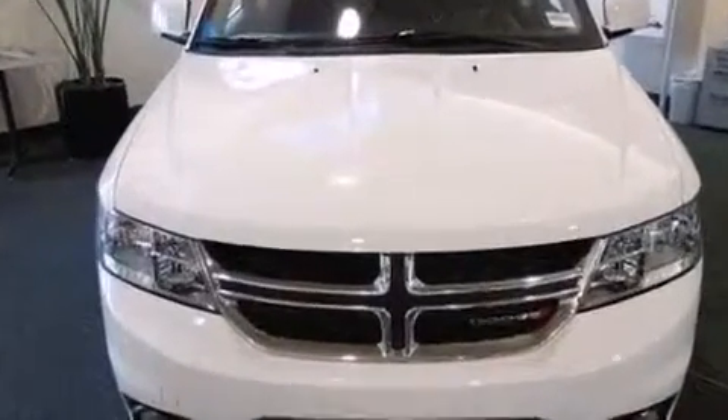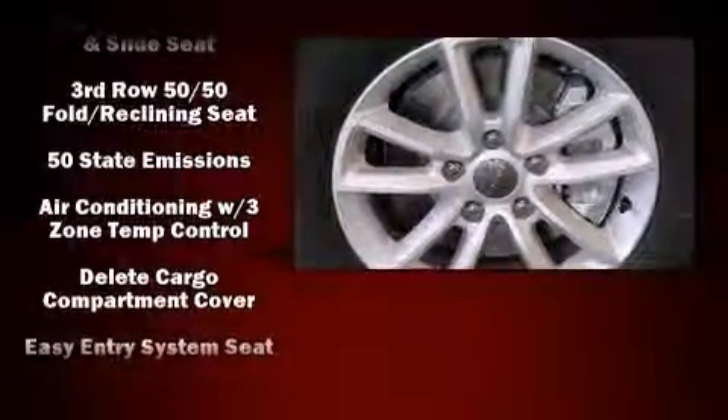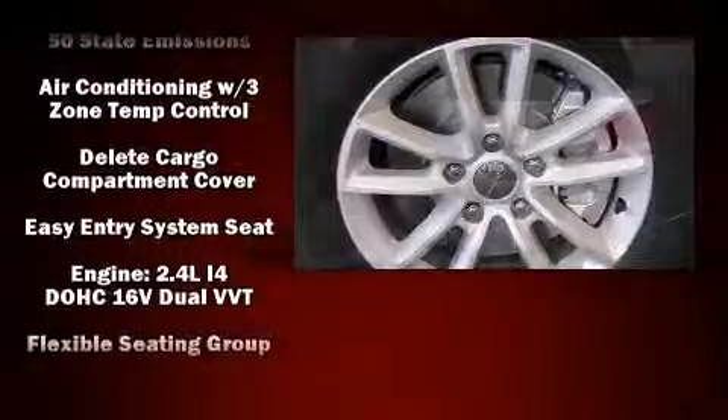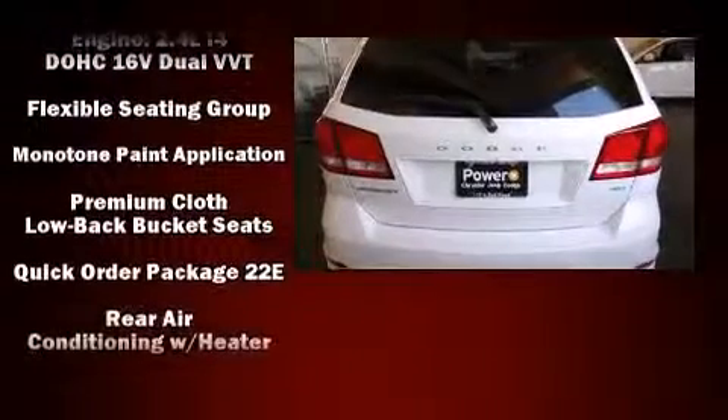Further safety features include traction control, brake assist, anti-whiplash front head restraints, a panic alarm, and four-wheel disc brakes with ABS. For added security, dynamic stability control supplements the drivetrain.